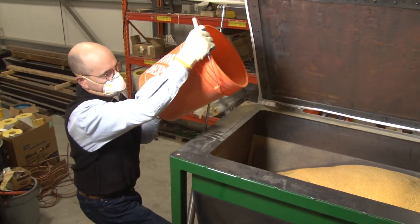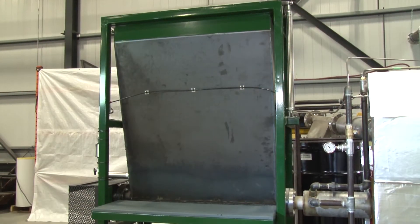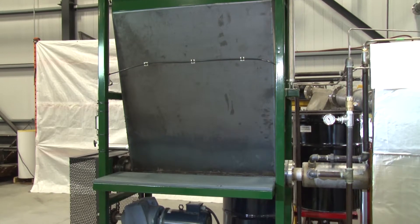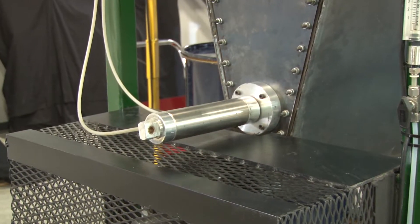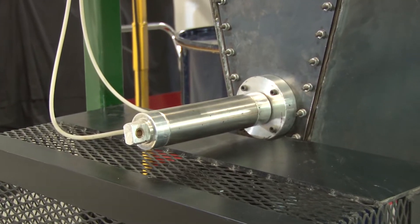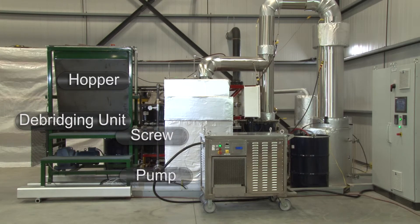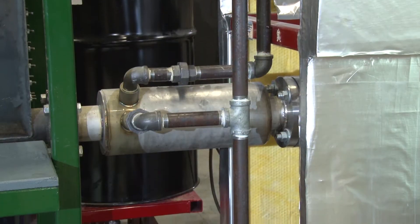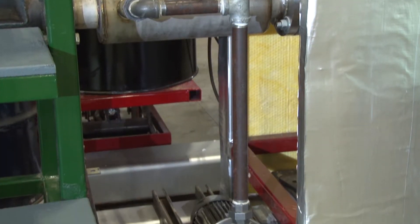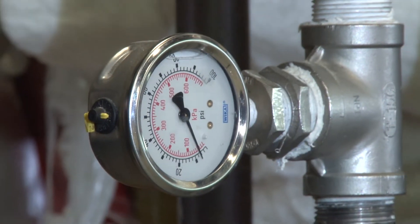The process begins with the feed hopper where the pre-treated biomass is introduced from the top. At the bottom there is a screw feeder that transports the raw materials from the hopper to the reactor. A debridging mechanism inside the hopper prevents the feedstock clogging up the hopper. The screw feeder is cooled with a cooling water jacket to maintain the feedstock at ambient temperature before it is introduced to the reactor. The cooling jacket temperature is controlled with water flow regulated by a circulation pump, and circulation pressure is monitored with a pressure gauge.